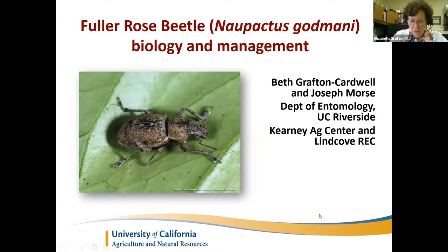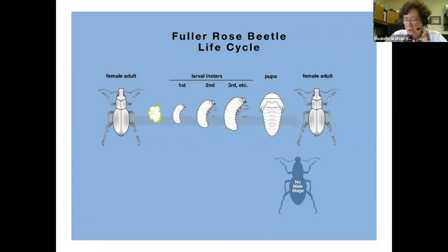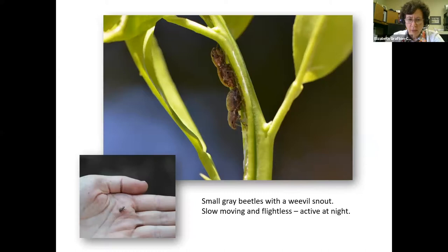The life cycle looks like this. Fuller Rose Beetle, or weevil, undergoes complete metamorphosis, which means that it has egg, larval, pupal, and adult stages. What's unique about Fuller Rose Beetle is that it does not need males to reproduce — it reproduces parthenogenically, like aphids do.